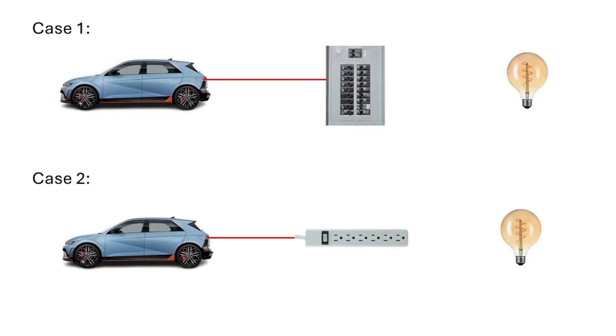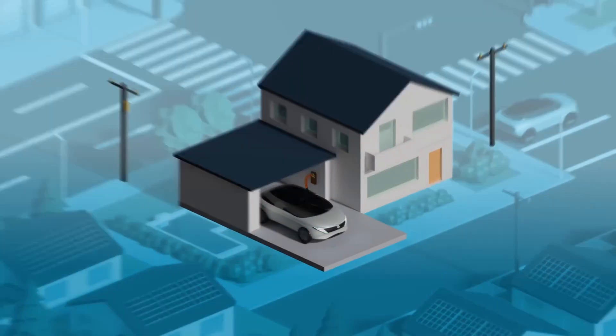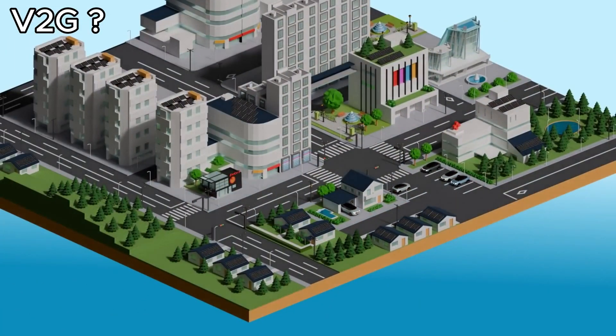If we differentiate between V2H and V2L, the first case represents V2H — vehicle-to-home — while the second is V2L — vehicle-to-load. But what about true V2G? I mean, feeding back to the grid?